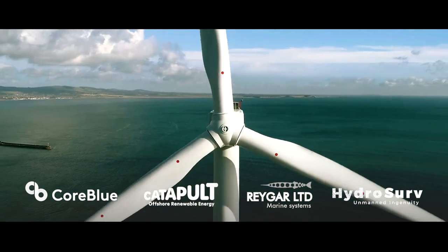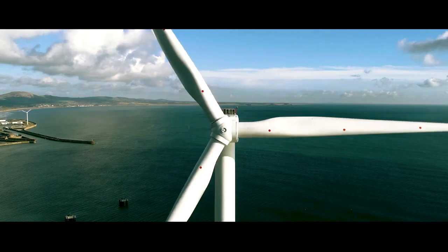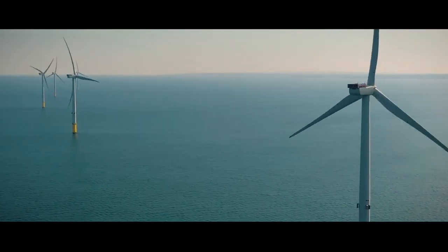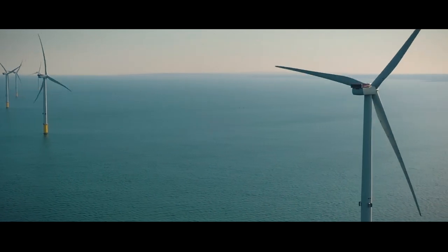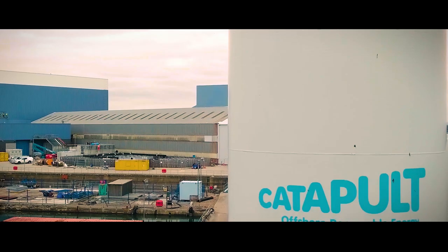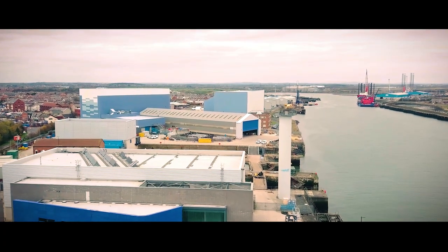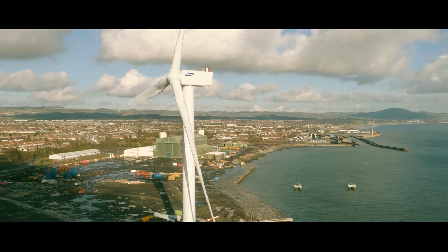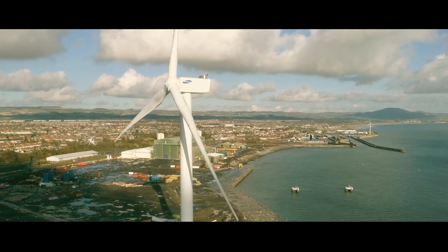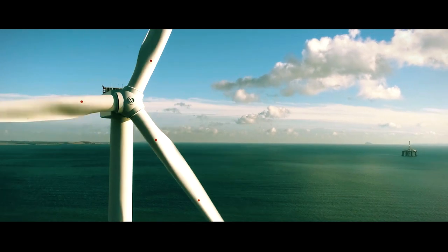As the offshore wind sector gears up to reach at least 40 gigawatts of installed capacity by 2030, the automation of wind farm operations and maintenance will be key to making this rapid scale-up cost effective and safe. The Offshore Renewable Energy Catapult is playing an important role in enabling the UK supply chain to capture the economic benefits from this rapidly growing global industry.